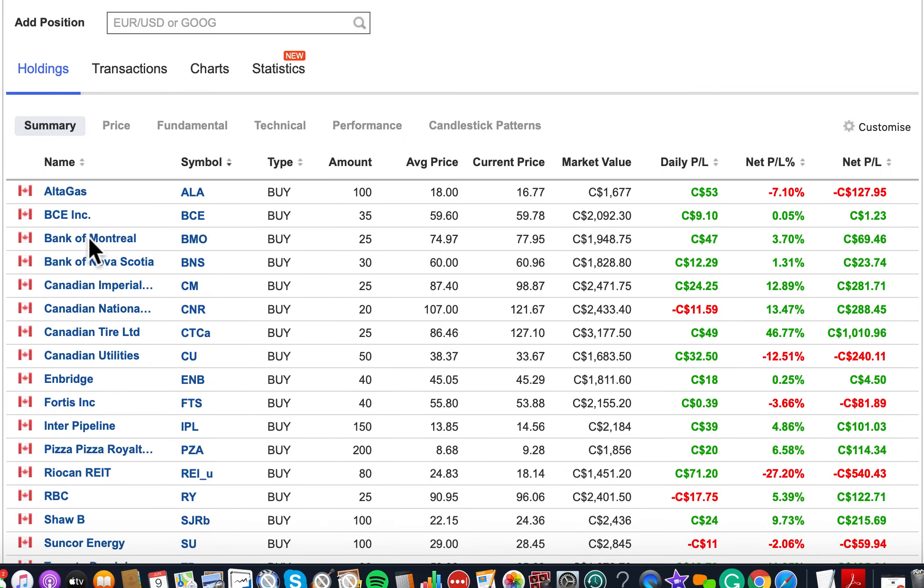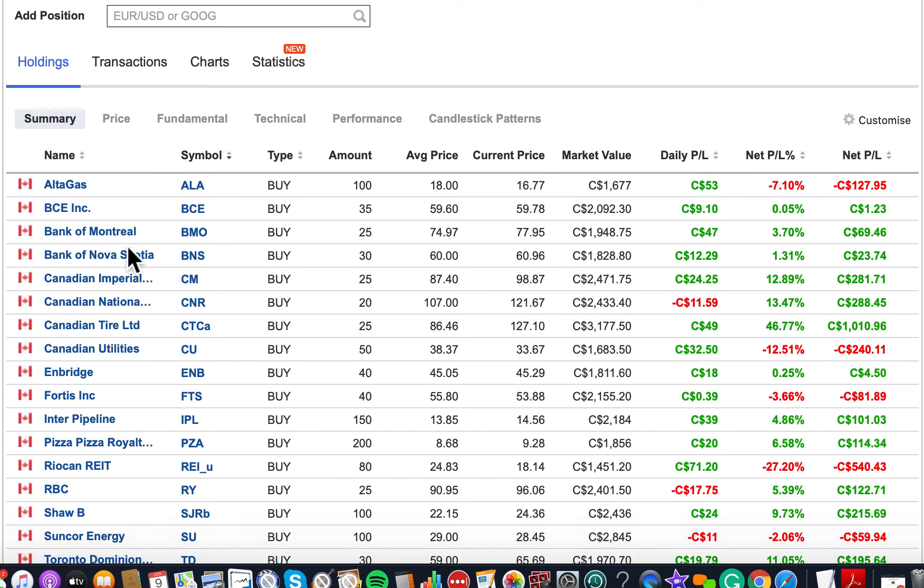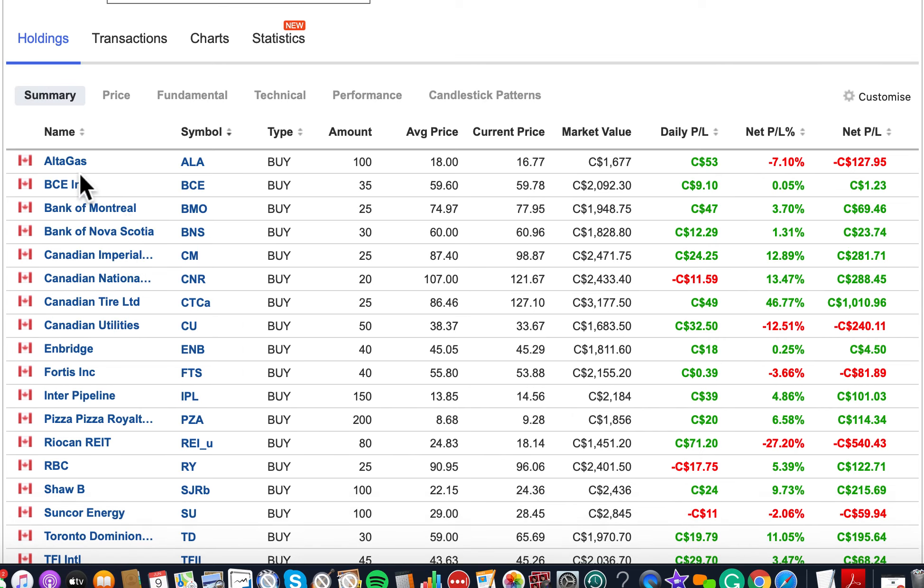The first stock is AltaGas. What AltaGas does is it's an energy company — they provide electricity and also gas pipelines. BCE is Bell, which is one of the biggest three telecommunication companies in Canada, also called Bell Media.